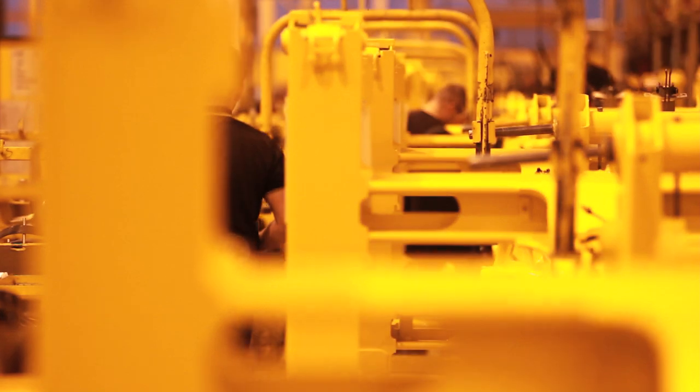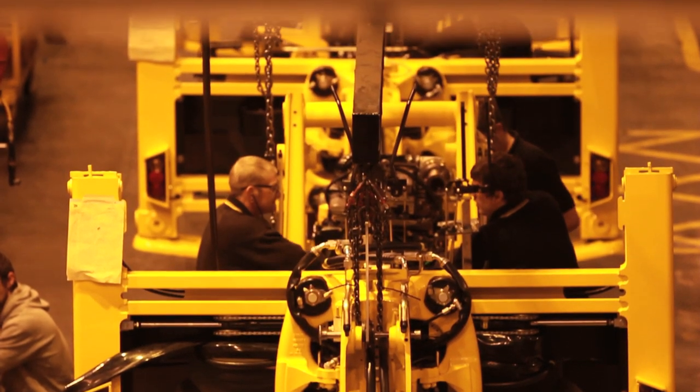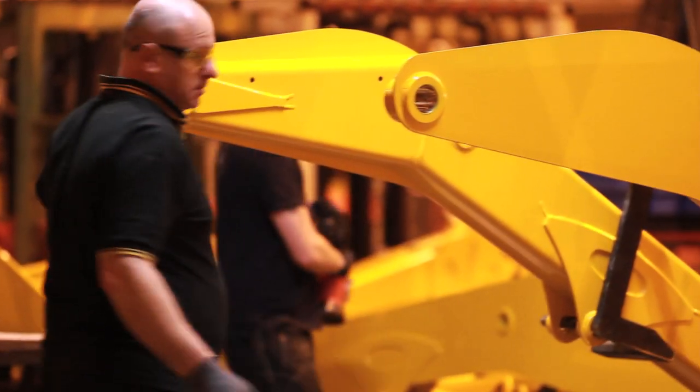We invested the best part of £20 million in getting this new product to market. To stay number one you have to continue to innovate the product and bring out better ways of producing the machine, as well as operating the machine, to make sure you're giving the customer every opportunity to be more productive in his work day.